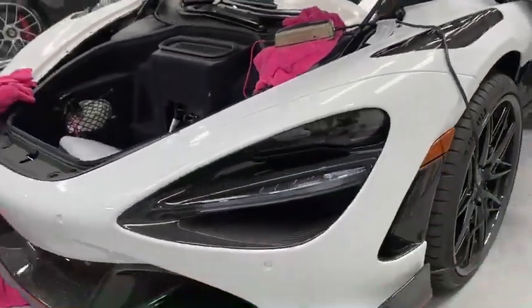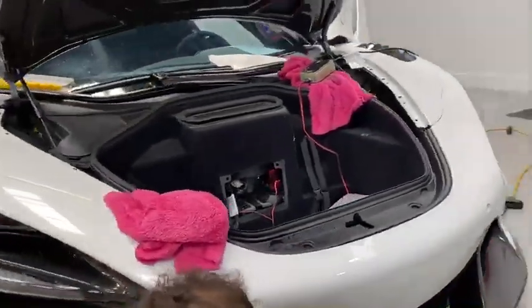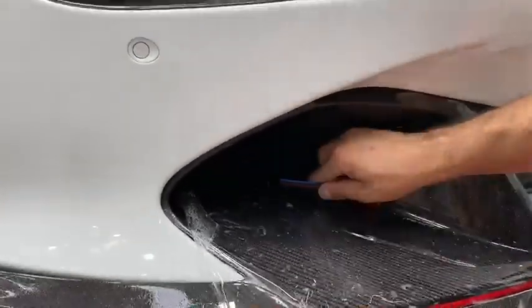We are also doing custom fender vents — the fender vents over here are all getting protected with the Kavacha paint protection film. Currently we're doing the passenger side intake over here, doing the installation right now.